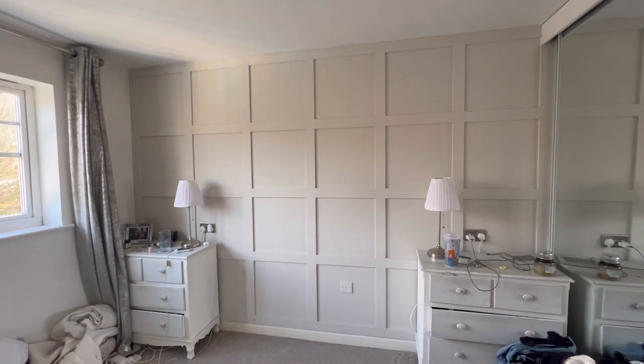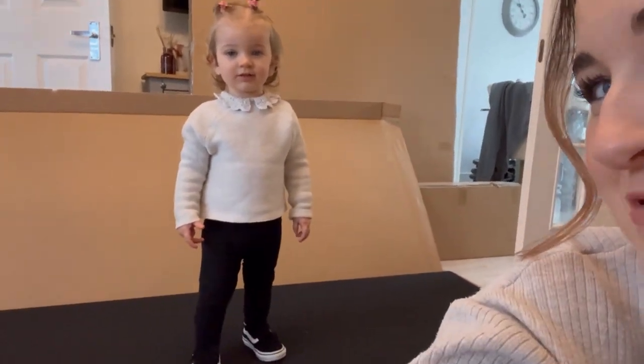A few weeks later and our bed has now arrived! Here it is.